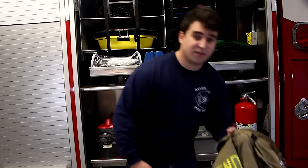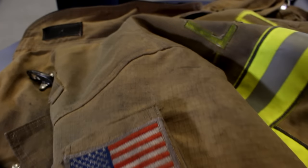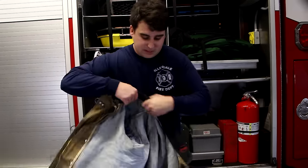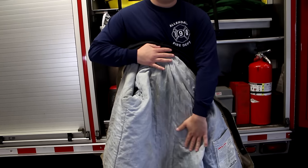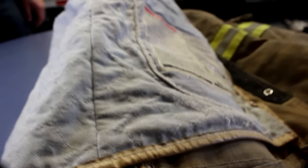Next, the firefighter needs his jacket. You can see there's reflective taping on the jacket — this allows victims or people trapped inside a burning building to see us, and also lets our other firefighters know we're inside a building. It's got a nomex lining inside that keeps us safe from fire, burning gases, and things like that.